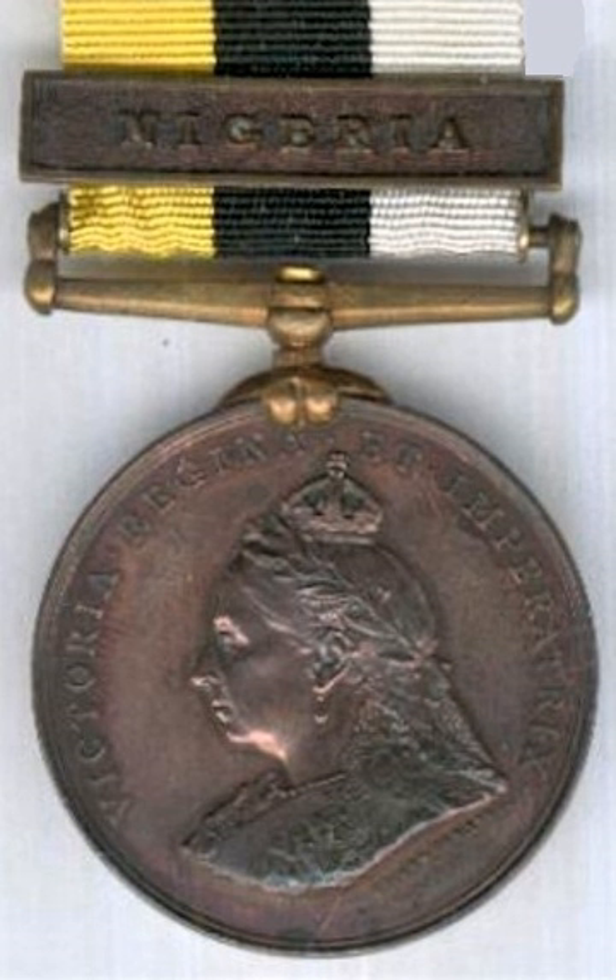Bronze medals were issued with a number impressed on the rim. The medal was designed and manufactured by Spink and Son of London. The 31.7 mm (1.25 in) wide ribbon has three equal strips of yellow, black and white, with the yellow to the left when facing the wearer.